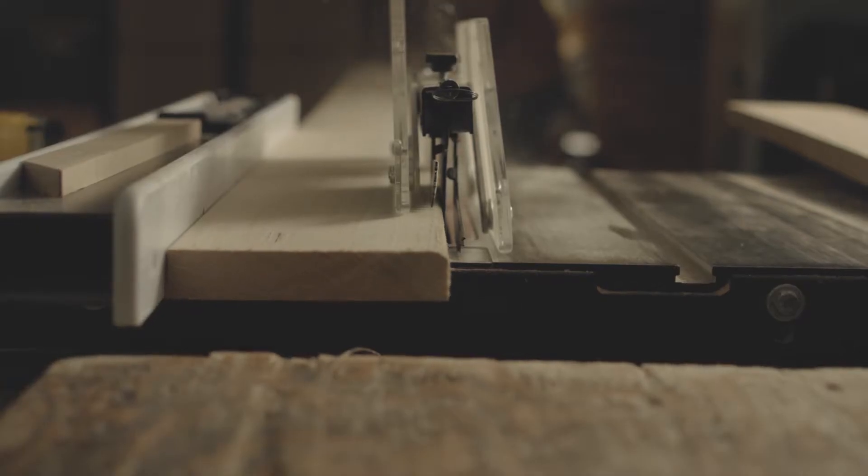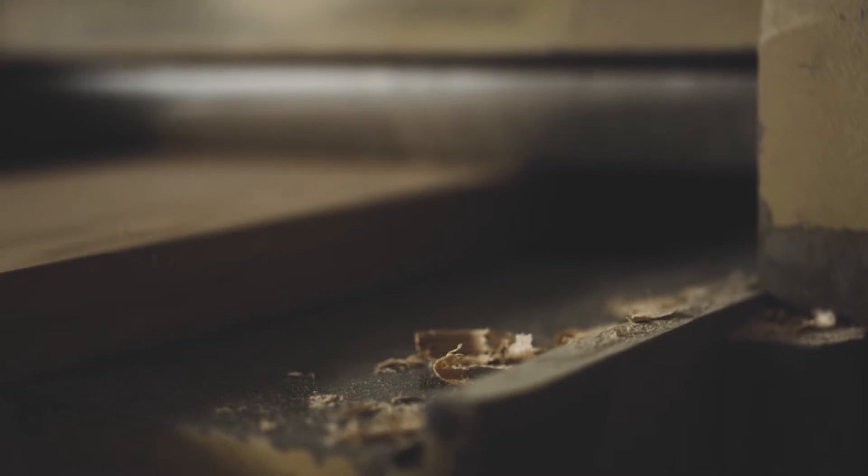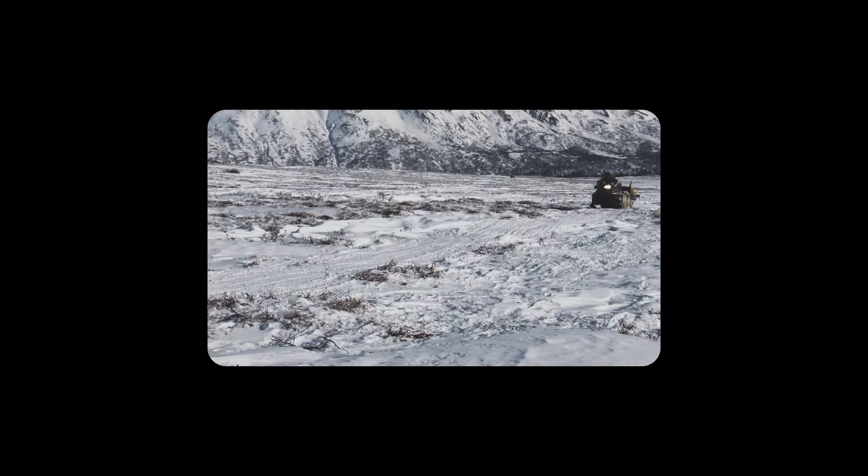When you live on the land in the roughest northern climates, performance of quality gear is essential. If something breaks down, it needs to be able to be modified and fixed in the bush. Integrity is everything. Gear must last.